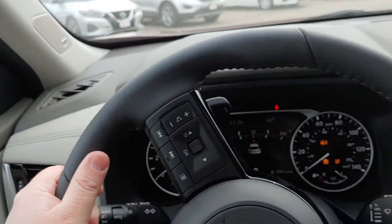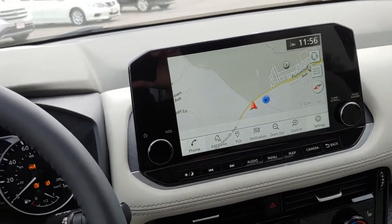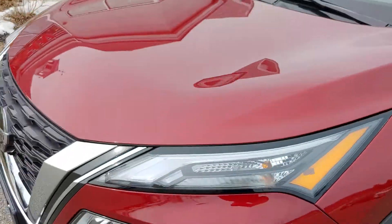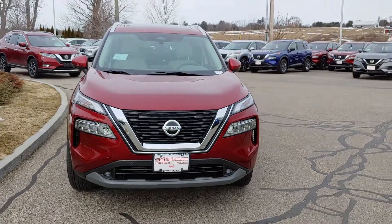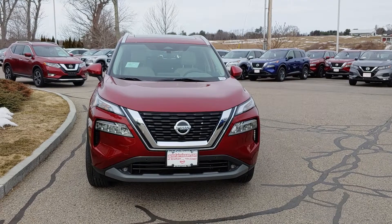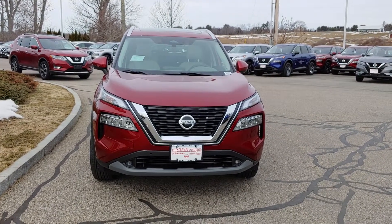Don't worry about those lights, just because we're on battery right now. Let's go back to the front for one last look. All right Arjun, my name's Neil — give us a call at 603-580-4598. We can set up a test drive for you. Have a good one, Arjun.